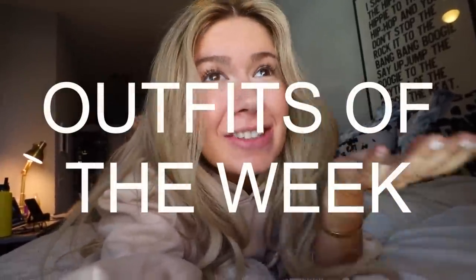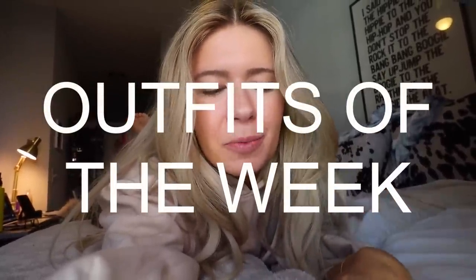Hello you guys, what's up? Welcome back to my channel. If you're new, my name is Danielle. I'm editing this video right now and just realized I didn't film an intro because I was just so excited to show you guys my outfits of the week.